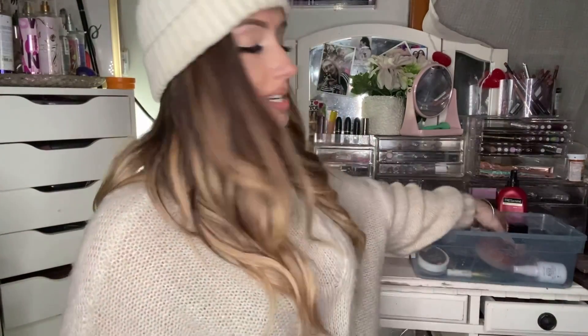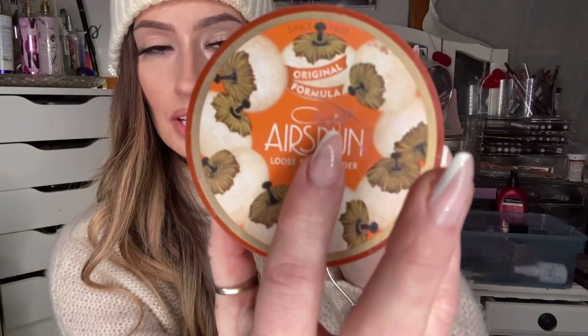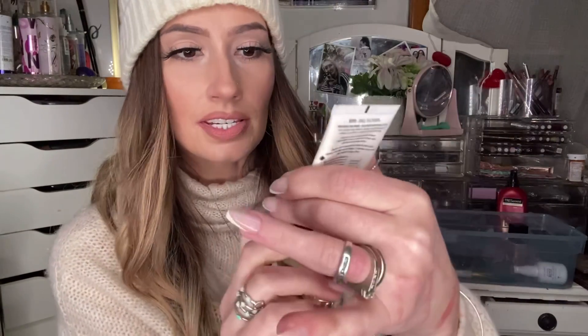After I do my eyebrows and clean around them and prime my eyelids, I set over top with my Airspun Translucent Extra Coverage loose powder. I just tap over it with one of my favorite brushes — this one is by Moda. You can get these at Walmart. Then after we do that, we have to prime. My favorite drugstore primer is NYX Angel Veil, at least of 2020. And it's almost gone.